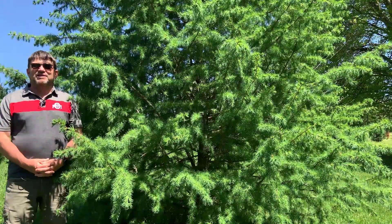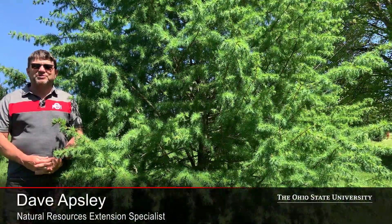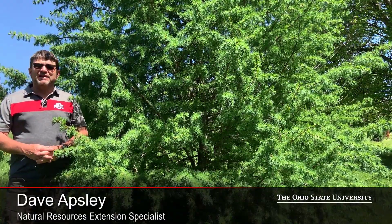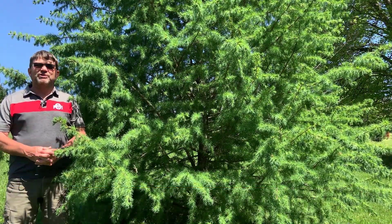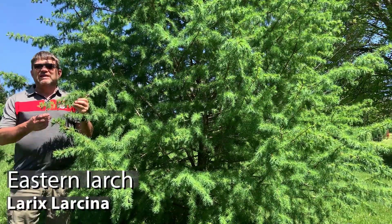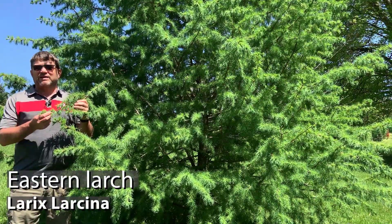Hello again, I'm Dave Apsley. I'm a forester and a natural resources specialist with Ohio State University Extension. Today I'm joining you from our woodland property here in Jackson, Ohio, and I'd like to introduce you to eastern larch or tamarack.